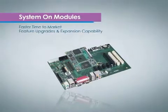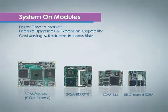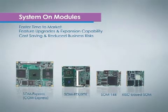With a full range of product offerings and complete SOM design and services, embedded integrators can focus on their specific applications.